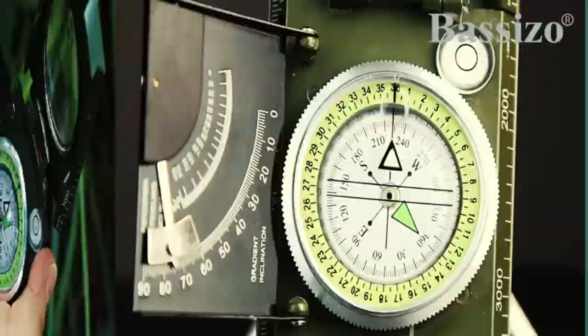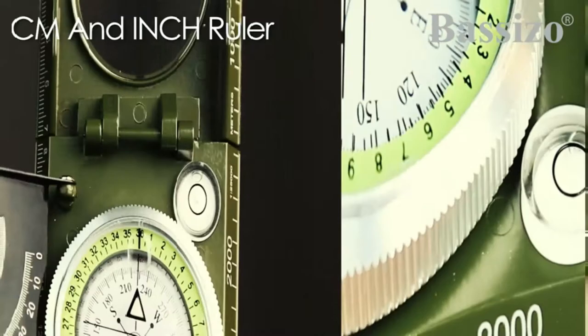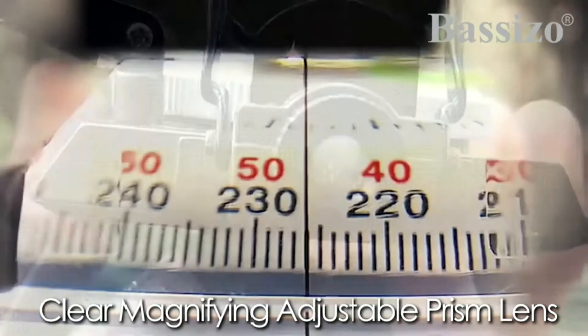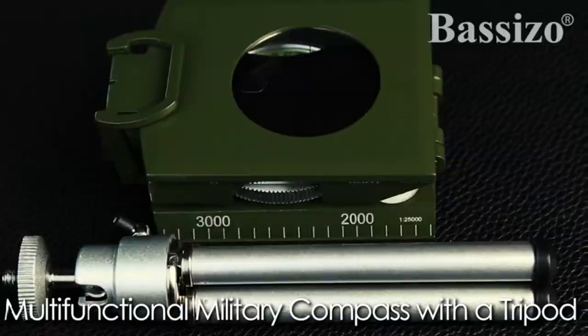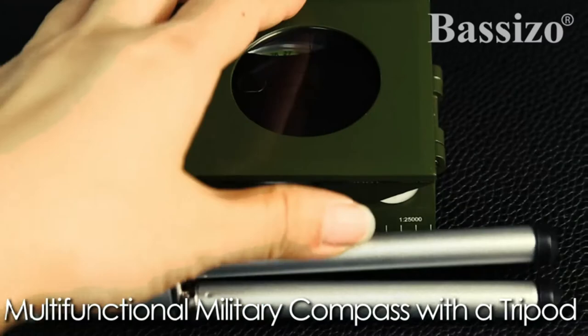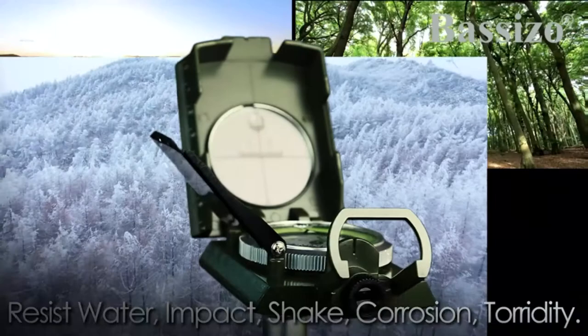The sighting compass is equipped with a tripod to avoid the lens from shaking, making the reading stable and precise. This will free your hands to do other things, and is especially suitable for activities like hunting. It's made with high-strength engineering metal, giving this compass a durable housing and military construction, which is resistant to water, impact, shake, corrosion, and turbidity. This is the perfect compass if you want accurate readings, making it ideal for military training, camping, hiking, mountaineering, climbing, hunting, and anywhere the beaten track takes you.